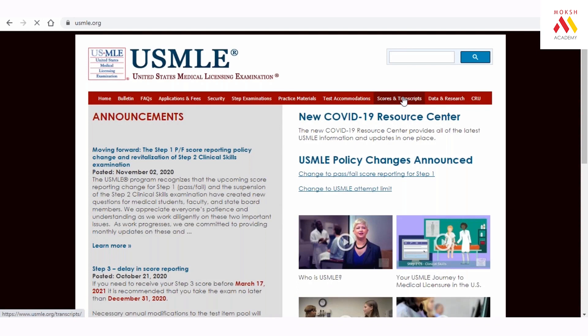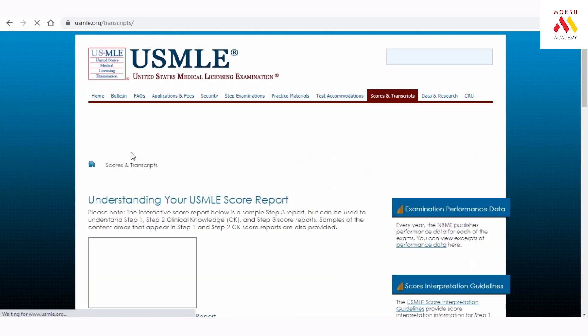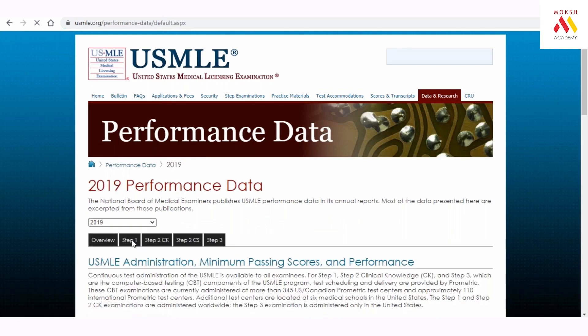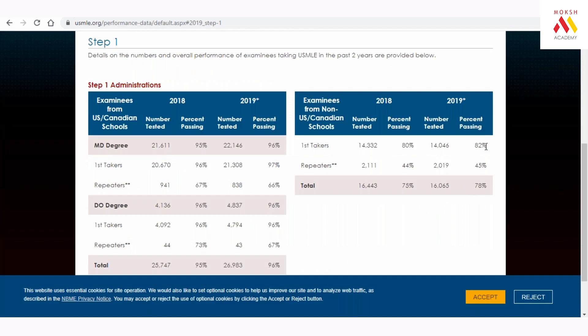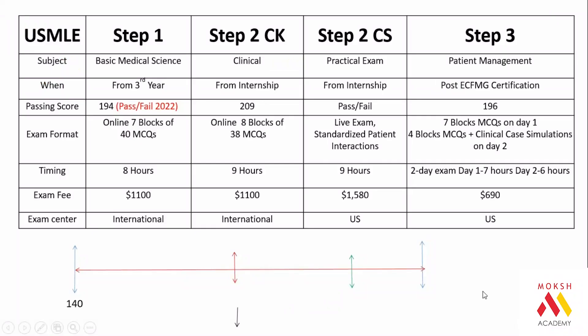Information about USMLE pass rates is available on USMLE.org under performance data. As you can see, passing Step 1 is not a big deal — 82% of first-time appearing students pass. Getting 240 was the real challenge, and once the exam becomes pass/fail, you will need to be concerned about the difficulty level. Step 2 CK and Step 3 will still be scored, and 240 will remain the target.